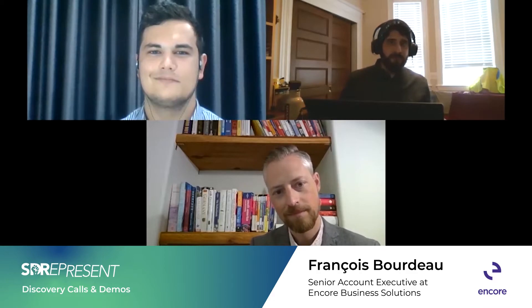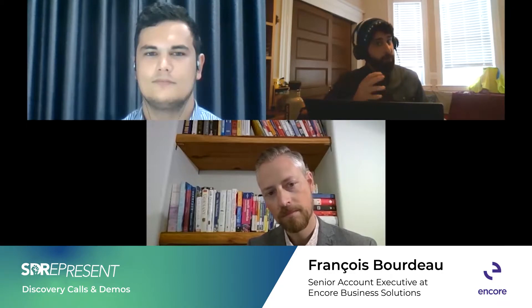Hello and welcome to Sales Development Represent, a video series dedicated to modern best practices and actionable tips for SDRs. In this episode, we're diving into discovery calls and demo best practices for SDRs. Joining us today is Francois Boudreau from Encore Business Solutions. Francois is an experienced sales practitioner with nearly a decade of experience selling into a variety of industries. Why don't you go ahead and introduce yourself real quick?